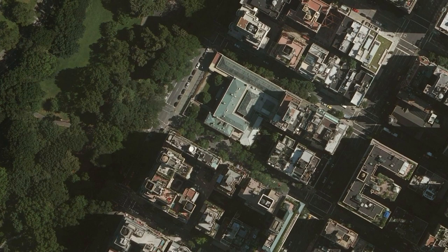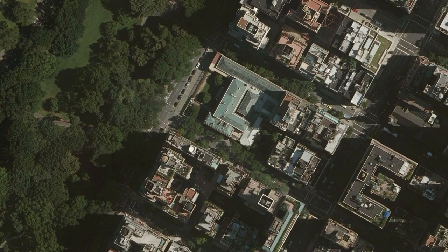It occupies an enviable position in the city, facing Central Park with a wonderful Olmstead Studio garden that relates to Central Park, and we have a garden that was designed by Russell Page and opened in 1977.